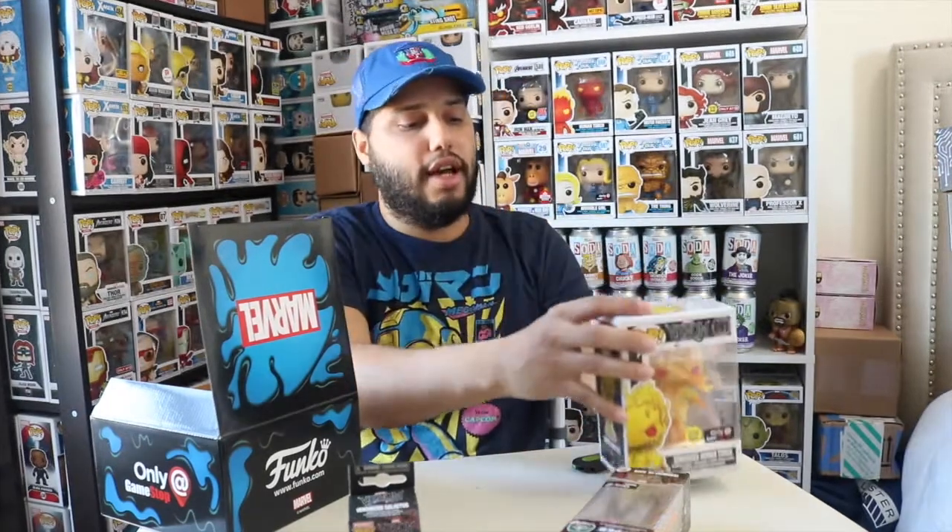I'm happy to get this — I either wanted the glow-in-the-dark Human Torch or the Thing metallic, so not bad. I can't show you guys the glow because I don't have a blacklight yet. So guys, let me know what you think — leave a like and subscribe. We've gone through 2015, 2016, 2017, 2018, 2019, and 2021. Let me know which was your favorite box from these GameStop mysteries and I'll see you on the next one.